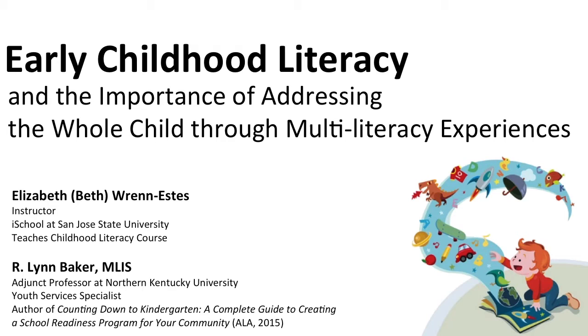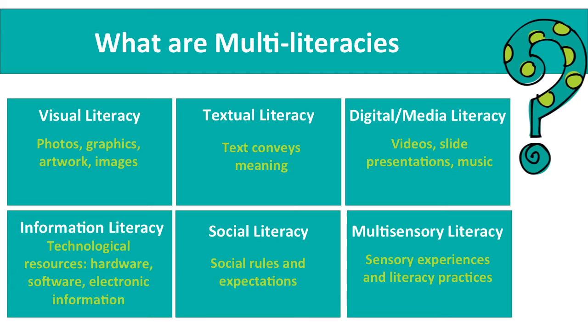You may be wondering what multi-literacies are if you haven't heard this term before. Visual literacy is the understanding that visual representations such as photographs, illustrations, and graphics convey information. Textual literacy is the understanding that printed text conveys meaning — you are probably most familiar with this type of literacy.